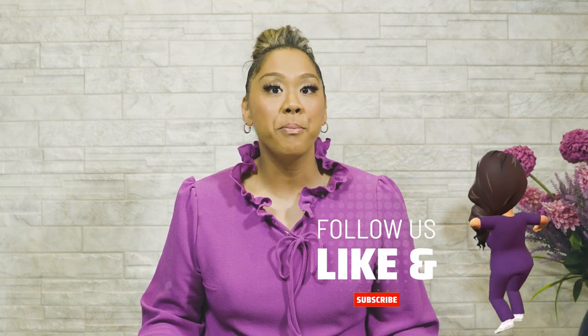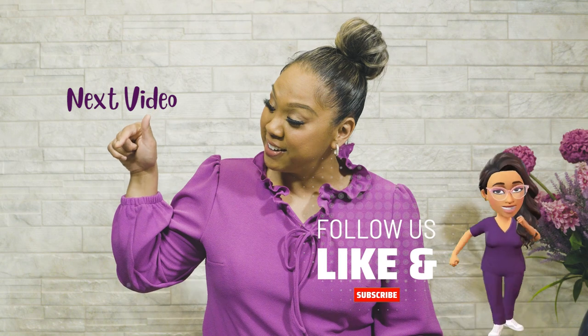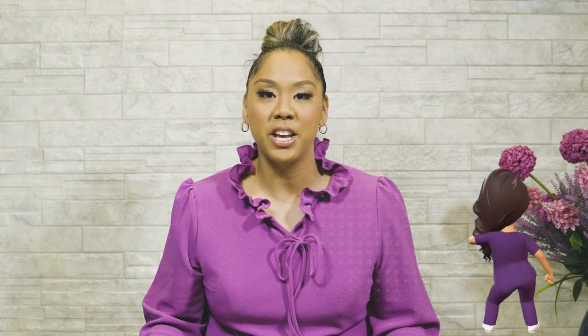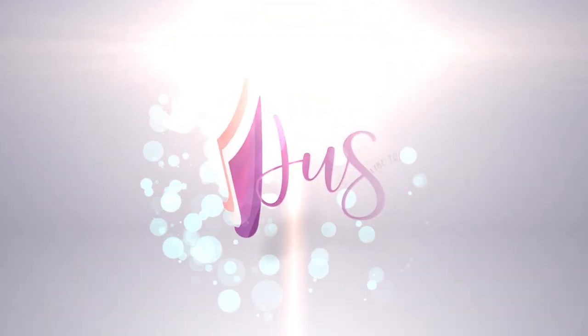Thanks for joining me on the JLT channel today. I've got more good content for you like this video over here. Don't forget to subscribe, hit that like button, hit that notification bell, and even share this video with a friend.